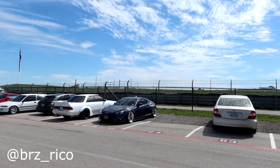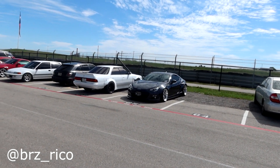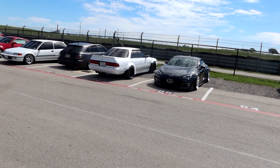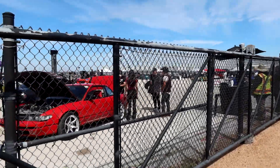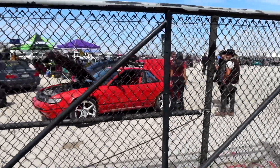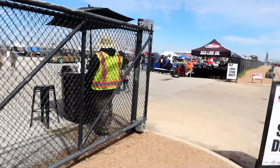Our boy Ricardo parked over here with his Rallybacker widebody BRZ. We're over here to check out some drift cars — he's also here, so we're gonna come say hi and check out some of the drifting action.